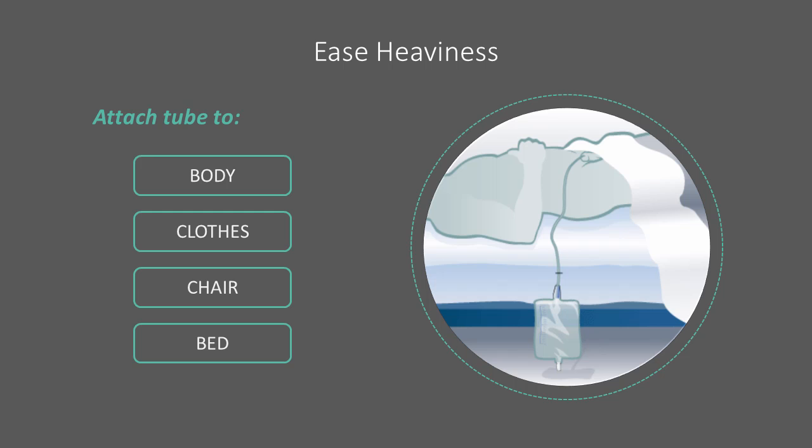You can ease the weight of a heavy drainage bag by taping or pinning the drainage tube to yourself, your clothes, a chair, or the bed. When pinning, make sure the safety pin goes over the tube and not through it.